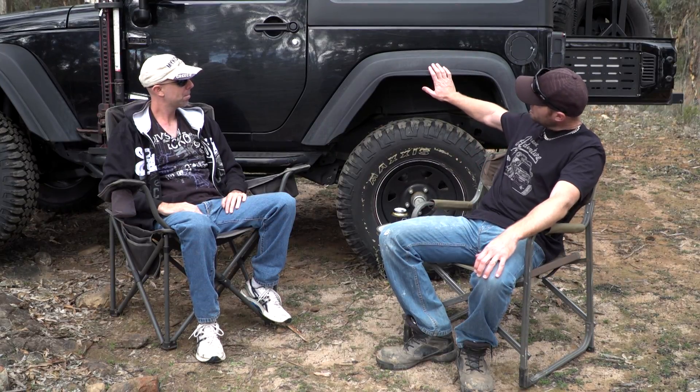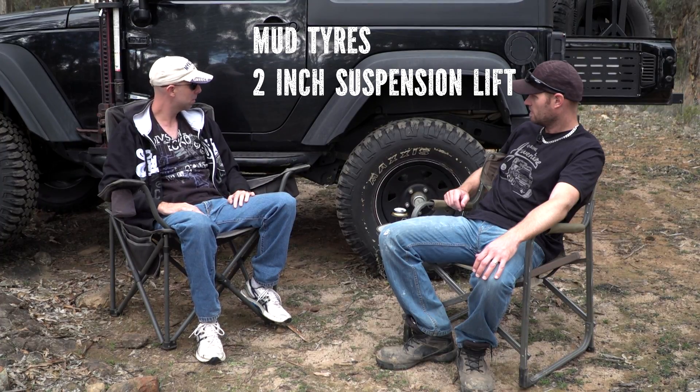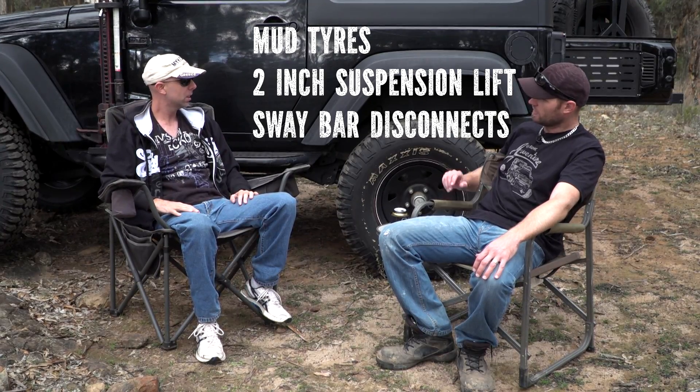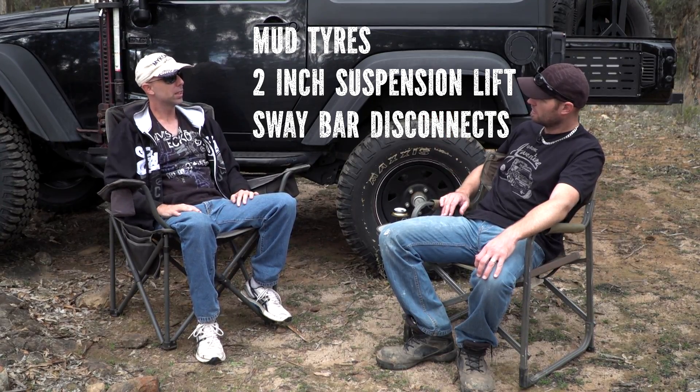I just bought a short wheelbase JK Wrangler CRD — what are the first three things you recommend? If you're going to do any off-roading, you want tyres — muddies are good. A decent lift — even just two inches gets you more clearance for wheel movement. And with the disconnects at the front it allows that travel without wrecking the guards, so disconnects would be in your top three. Heading out into the bush — what's the one thing you must have? Fridge. Gotta carry the beer.